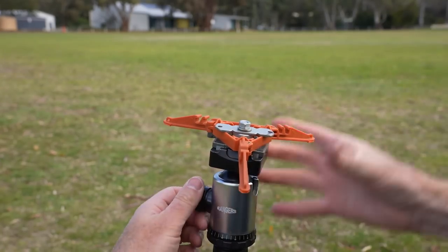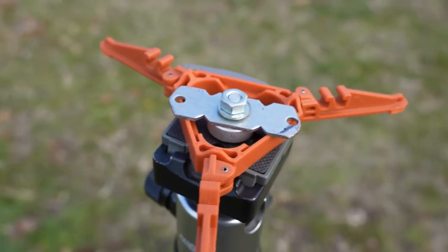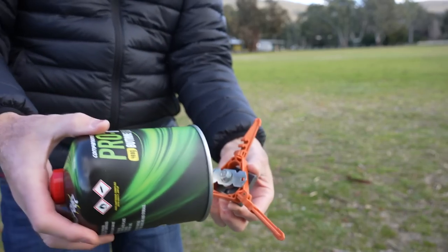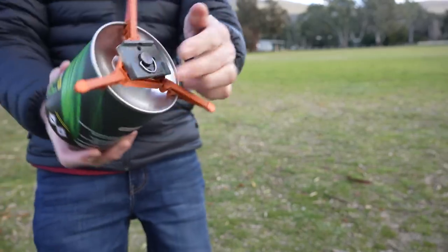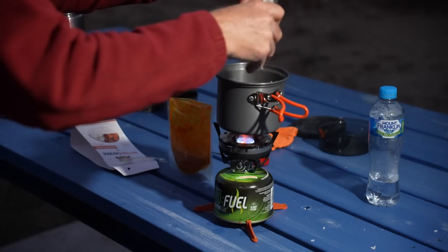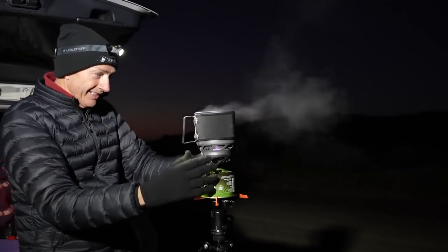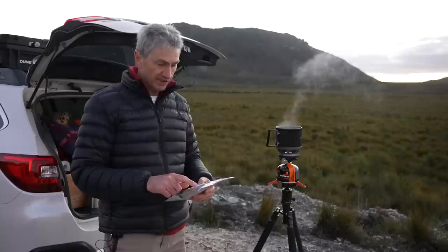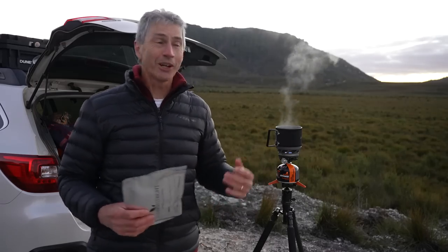It just clips on, and because I'm on a ball head I can put it round to any angle I want. So if I'm on uneven terrain it doesn't matter — it's always going to be in the orientation I'm looking for. It just clips onto your bottle just like that and it's on there, won't come off. It'll sit on a tabletop as well, but when I'm out in the middle of nowhere I don't have a tabletop. It's a one percenter, but it really does the trick when I want to make a cup of tea or an instant meal.